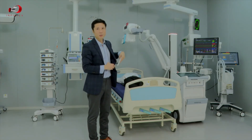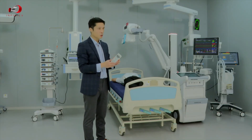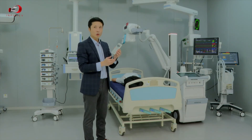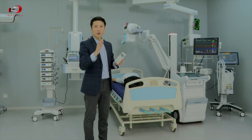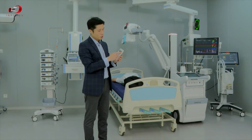Now I'm going to use the remote control to take the exposure. Of course this is a demo so we won't actually expose, but in practice you can control it within a 10-meter radius — so you can do it from far away or even from another room. We have now completed the exposure safely.